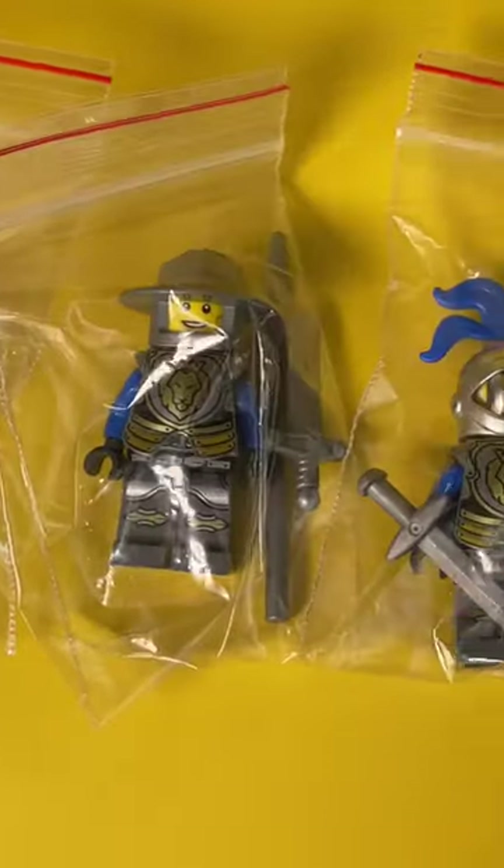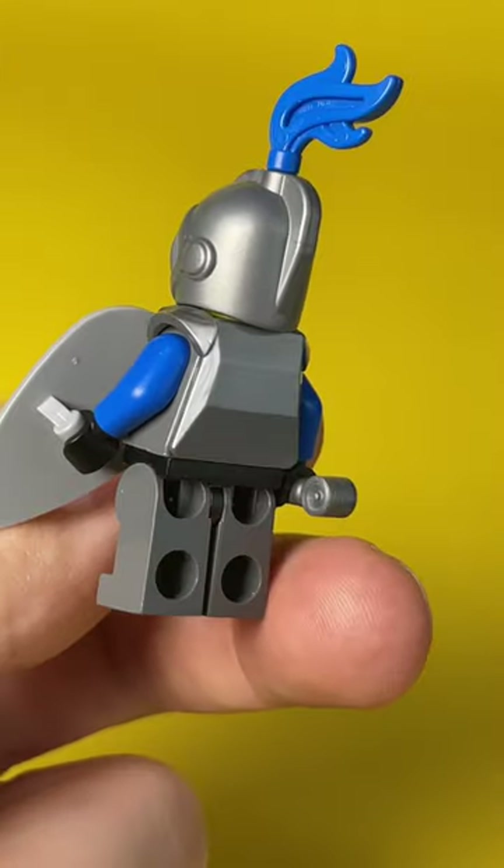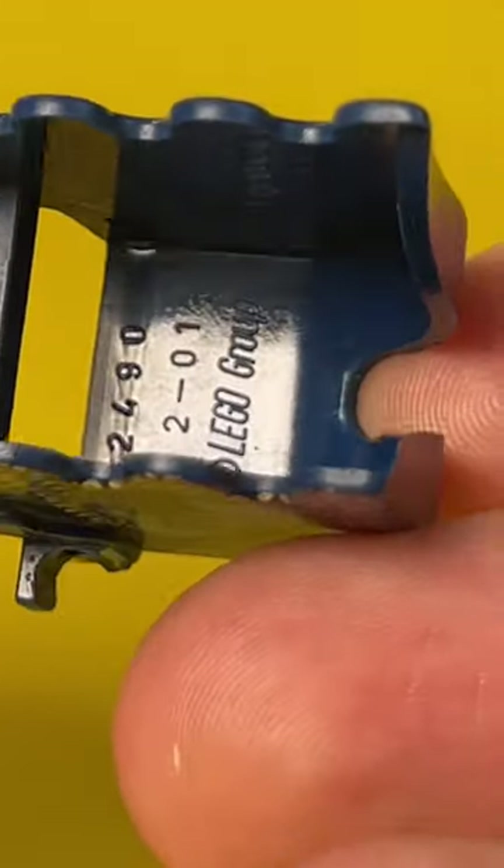The second package is even more interesting. There are many knights from the Castle series and additional accessories for them. All knights are original and in excellent condition — most likely they were stored in a closed place, like my mini figures. I was very pleased with the armor for the horse; they are slightly damaged, but the main thing is that they are original.